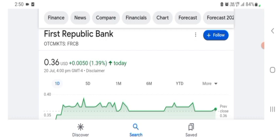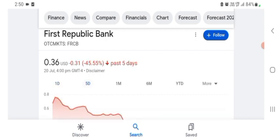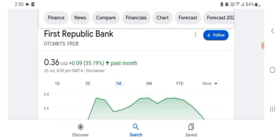The stock was trading at $0.36 USD with 1.39% positive in a day. Five days before, the stock was 45.55% negative in a day. One month before, the stock was trading at 35.19% positive in a day. We can easily see the stock was volatile.